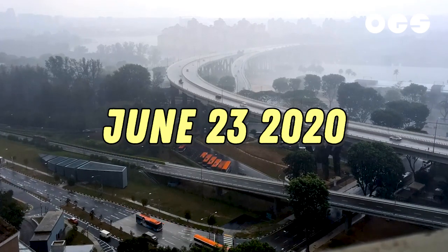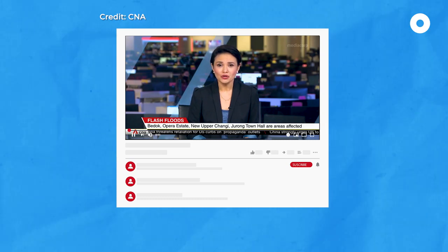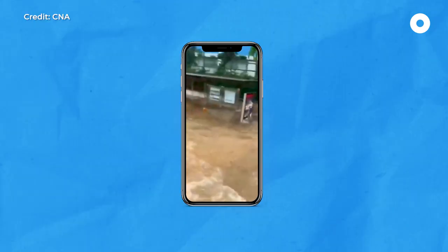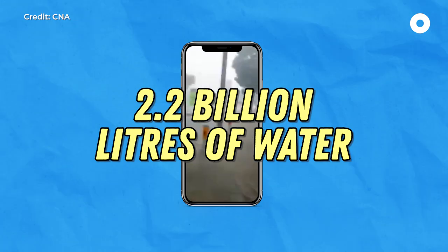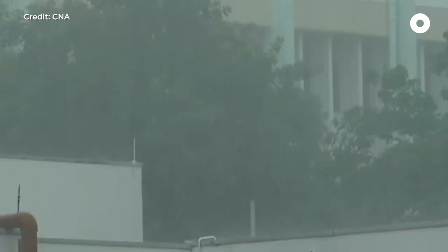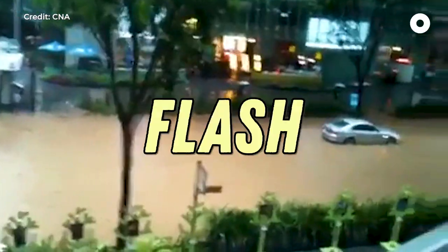On June 23, 2020, this happened. There were flash floods in parts of Singapore this morning after a heavy downpour. The rainfall across the island that day was intense — 2.2 billion litres of water fell at Bedok South alone. When such heavy rains occur over a short period of time, the drainage systems are overwhelmed, resulting in flash floods.